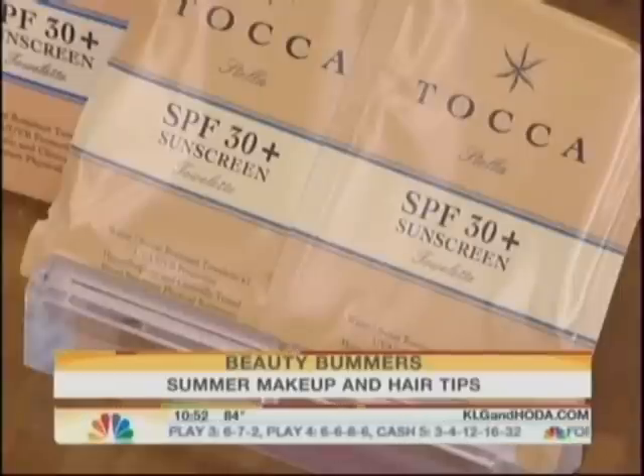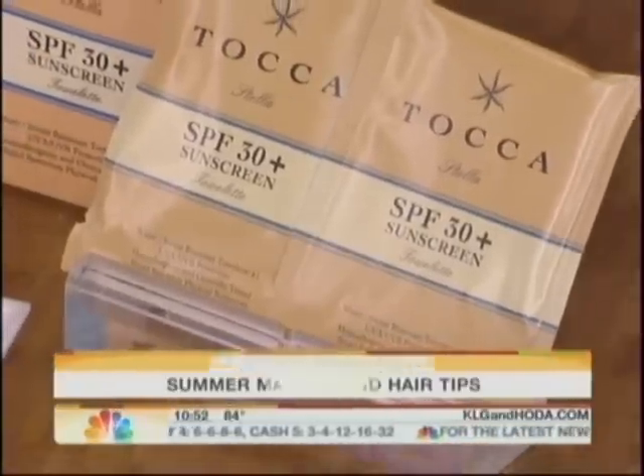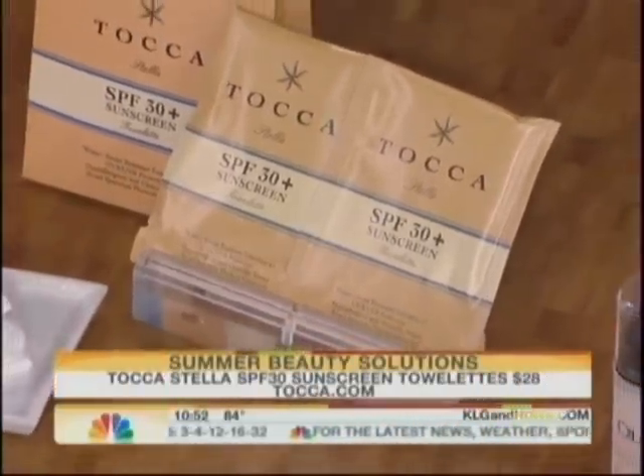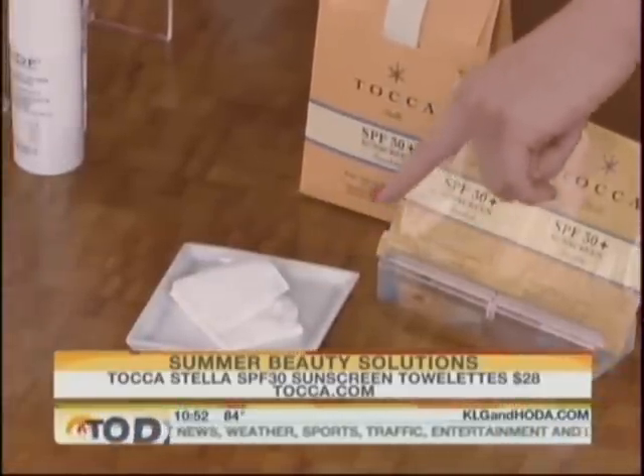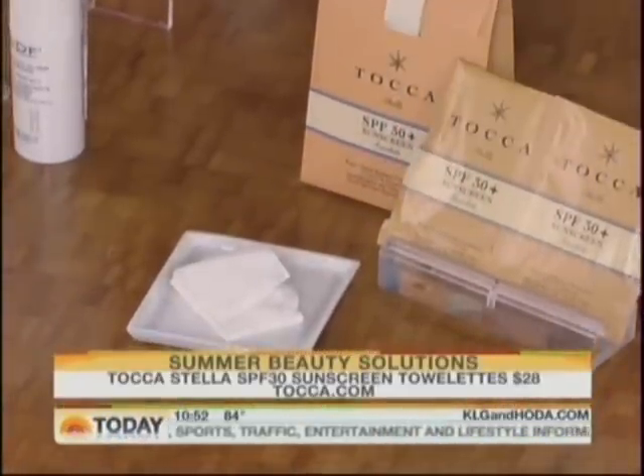Another bummer — sunscreen spills in your bag. Here's the solution: it's from Toca, it's their sunscreen towelettes with an SPF of 30. You just take the little towelettes, put them in your beach bag or on the go, and just rub it on your body and you're going to have sunscreen. But that doesn't clean up the mess you already have in your bag.